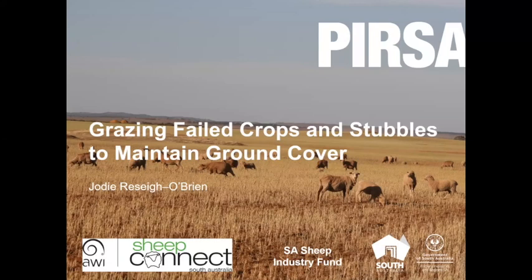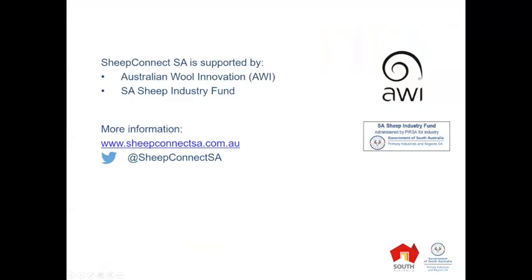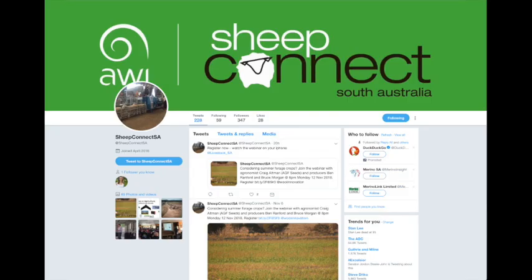Hello and welcome to today's webinar, Grazing Failed Crops and Stubbles to Maintain Ground Cover. I'm Jodie Rizzay O'Brien. Today's webinar is brought to you by Sheep Connect South Australia, which is supported by funding from Australian Wool Innovation and also the South Australian Sheep Industry Fund. If you want more information on Sheep Connect, you can go to our website or you can follow us on Twitter.